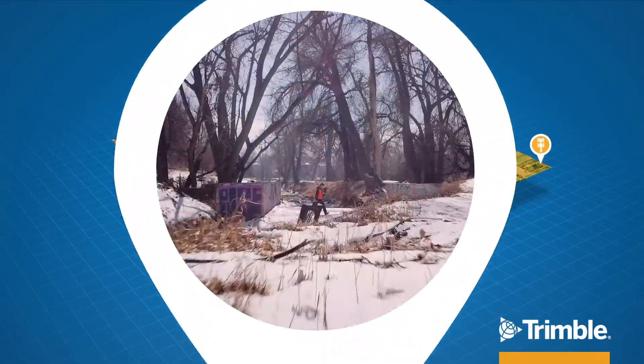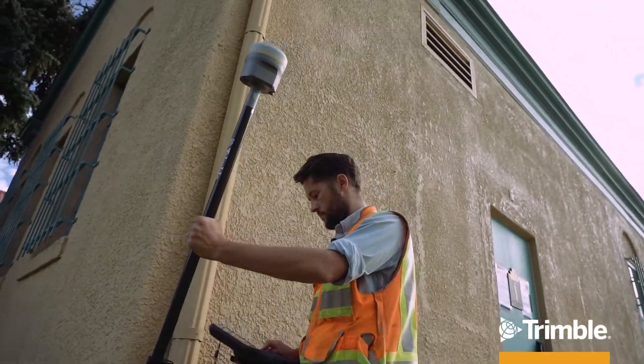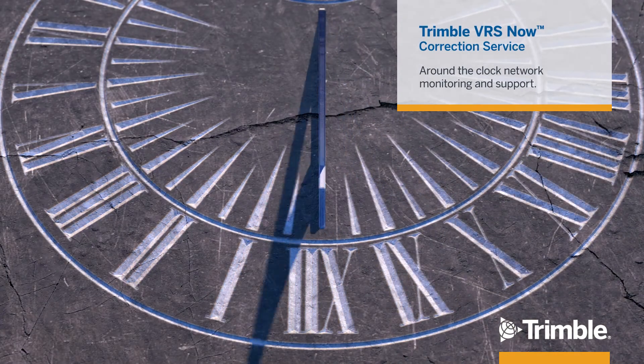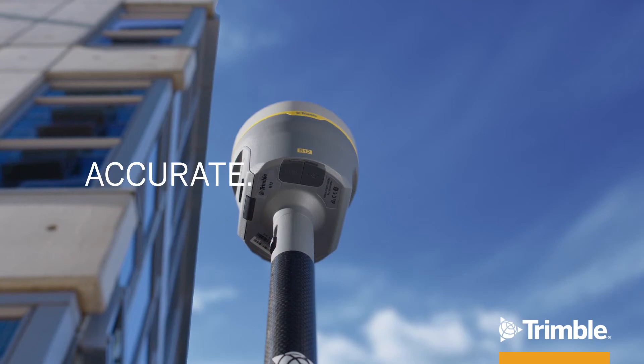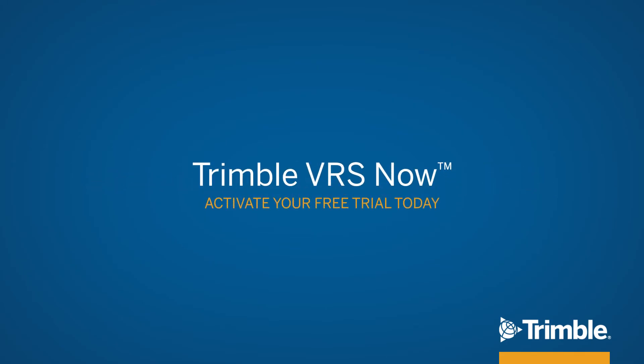Let Trimble VRS Now harness the power of satellites to give you the real-time precision you need — less setup, more time measuring, and the around-the-clock peace of mind that Trimble is monitoring the network so you have real-time data, always. Accurate, dependable, easy. That is Trimble VRS Now.